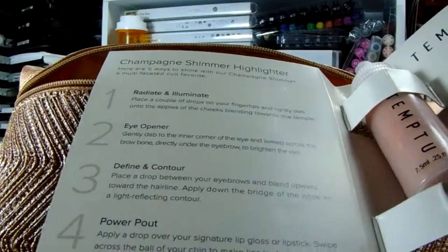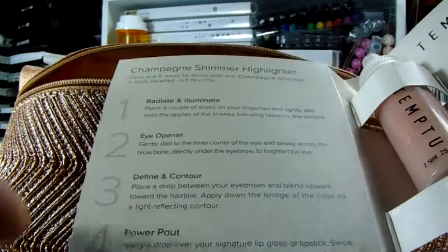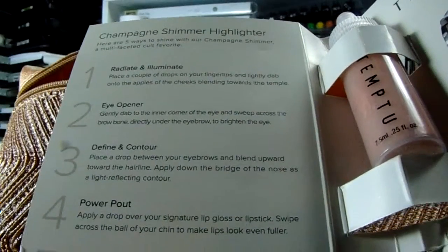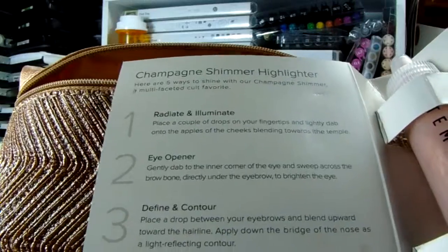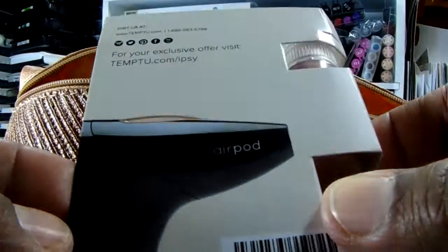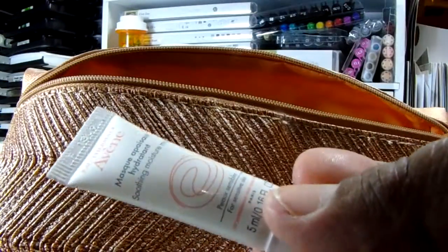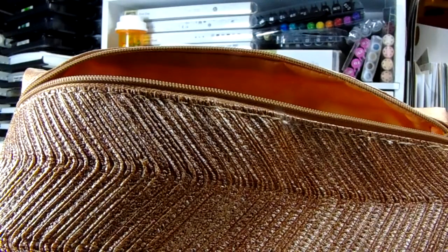Oh, you can use this on your eyebrows, or with your lip gloss or lipstick. I guess whatever you want to shine — your eyes or your lips — that's interesting. And then this one is a soothing moisture mask — cute. I can try that.